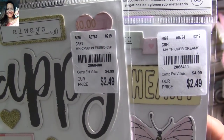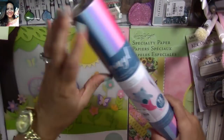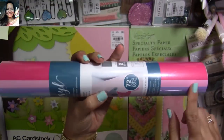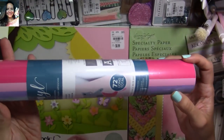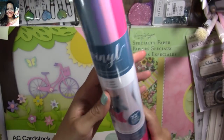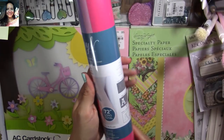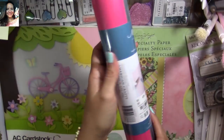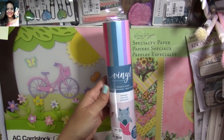I found this adhesive vinyl — I love the colors for unicorn projects, so I picked it up. You get different pieces, 72 inches long in total. I can't wait to try it — I think this is going to be super cute for unicorn projects.